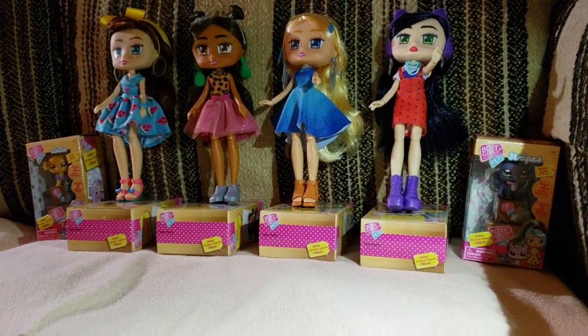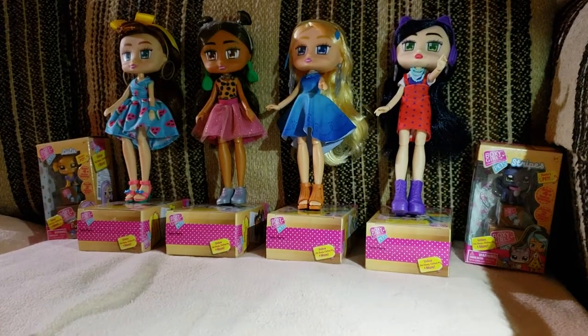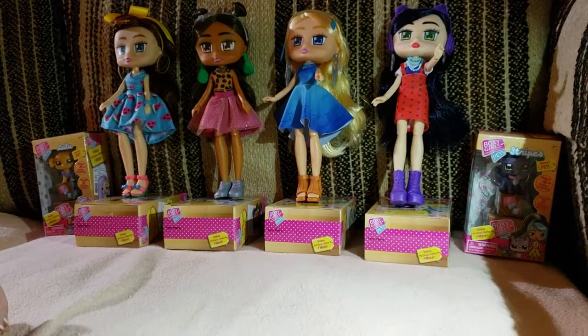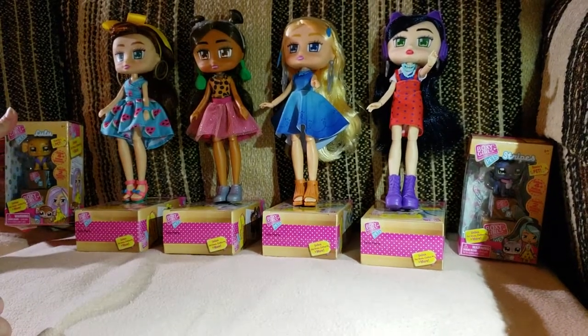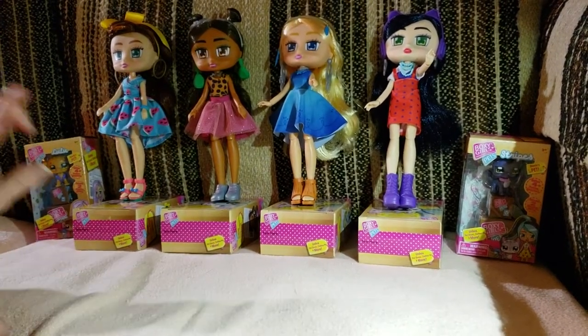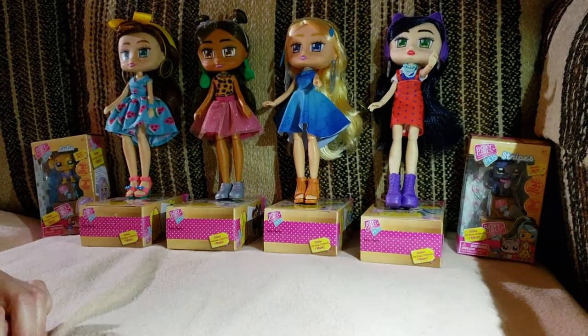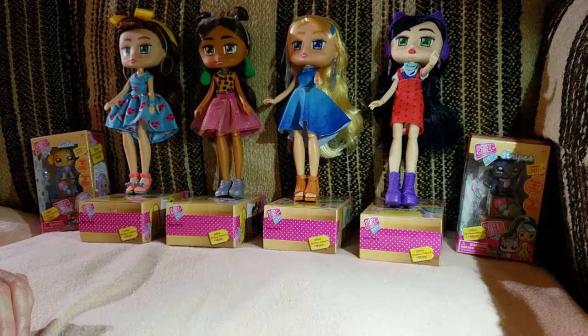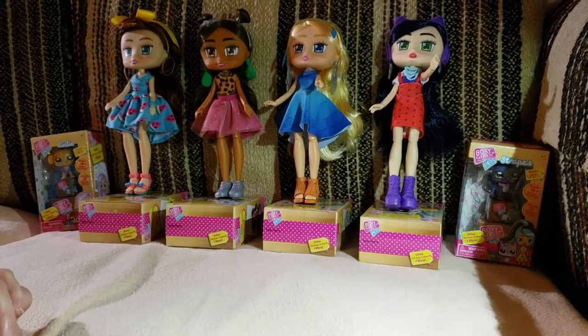Season 1, where we have Brooklyn, Nomi, Willa, and Riley. And recently at Walmart I came across Lulu, a pet for Everly, and Stripes, who is Stevie's pet. And then the other day, Michaela happened upon the pets for the Season 1 girls.